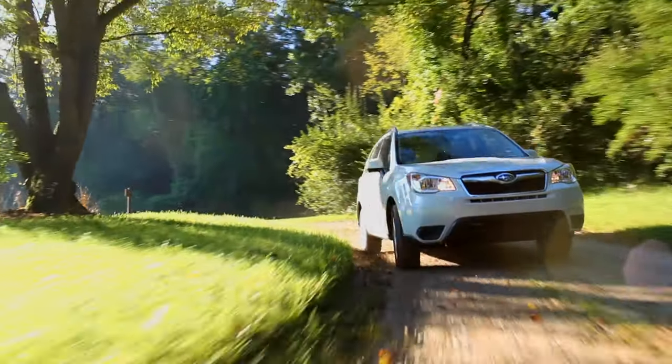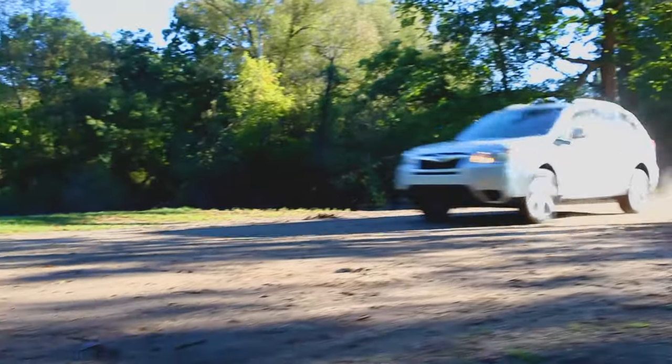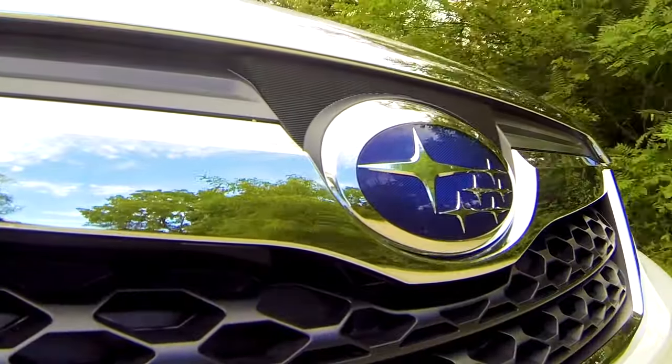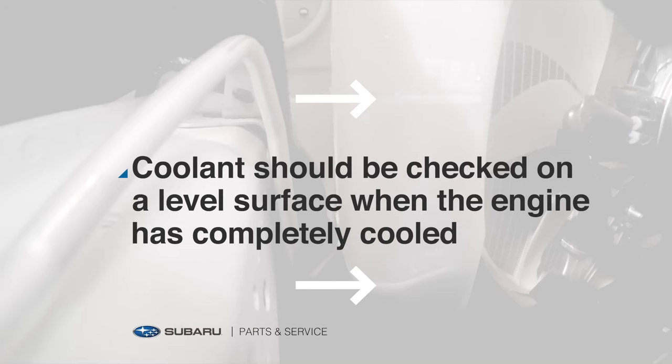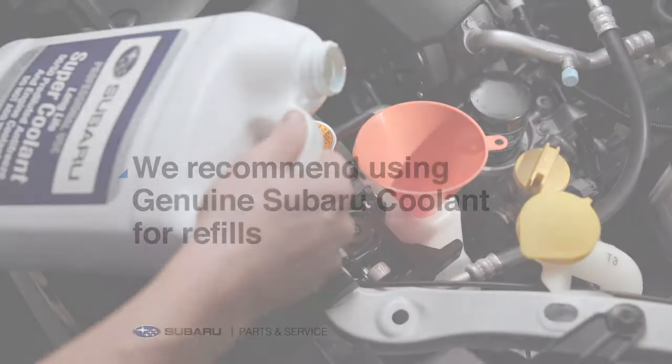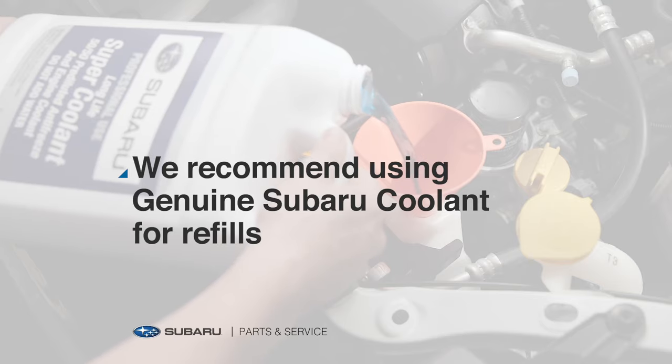Your Subaru was filled with a special coolant when it was built to help keep its engine from getting too hot or freezing in cold temperatures. But if the coolant level drops below the low mark in its reservoir tank after the engine has cooled and requires frequent fill-ups, or if the engine begins overheating, you may have a leak or a cooling system issue.